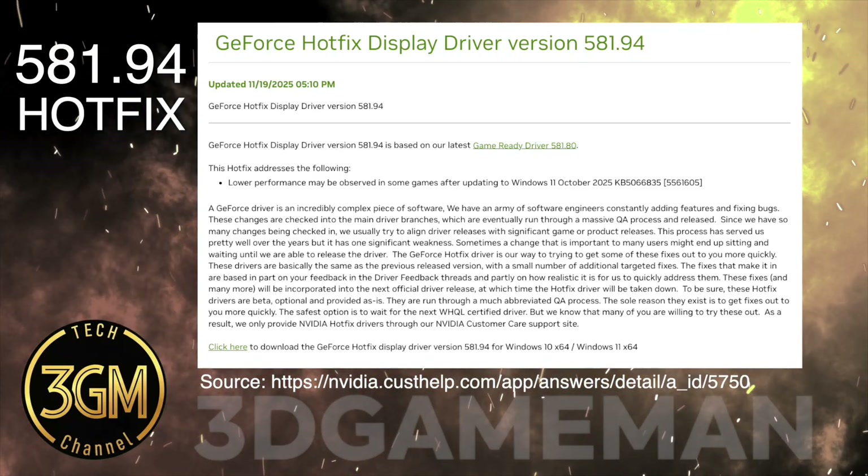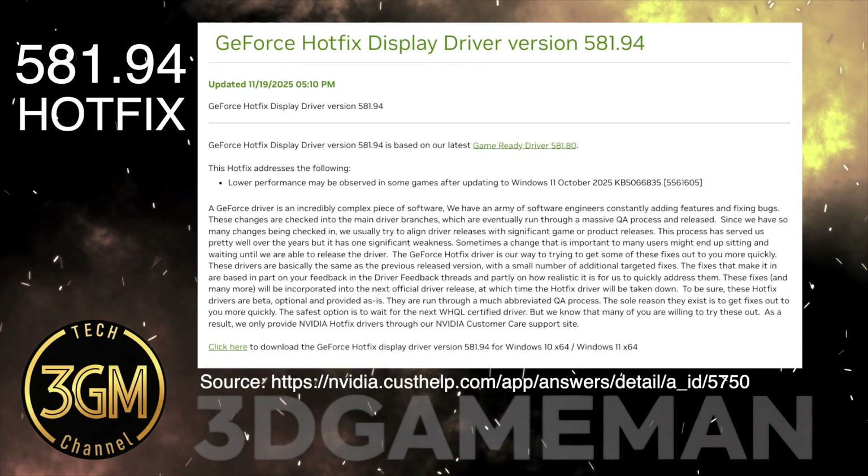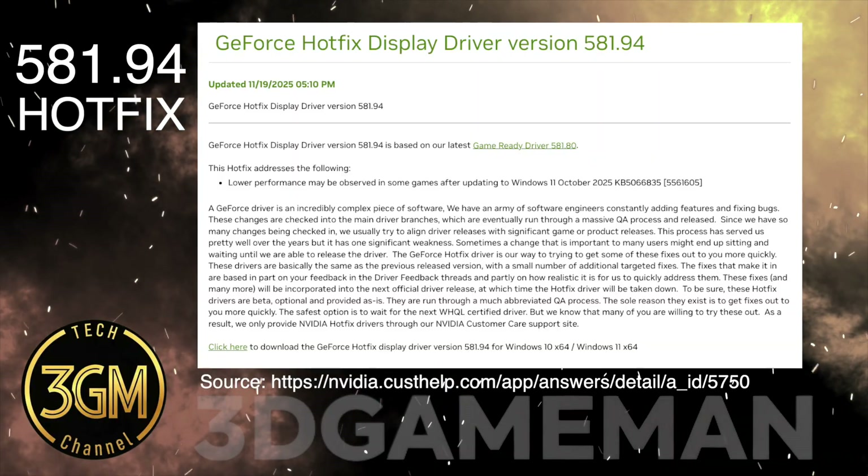The new NVIDIA Hotfix directly addresses the lower performance many of you experienced after installing the Windows 11 October 2025 update. This is great news for gamers.